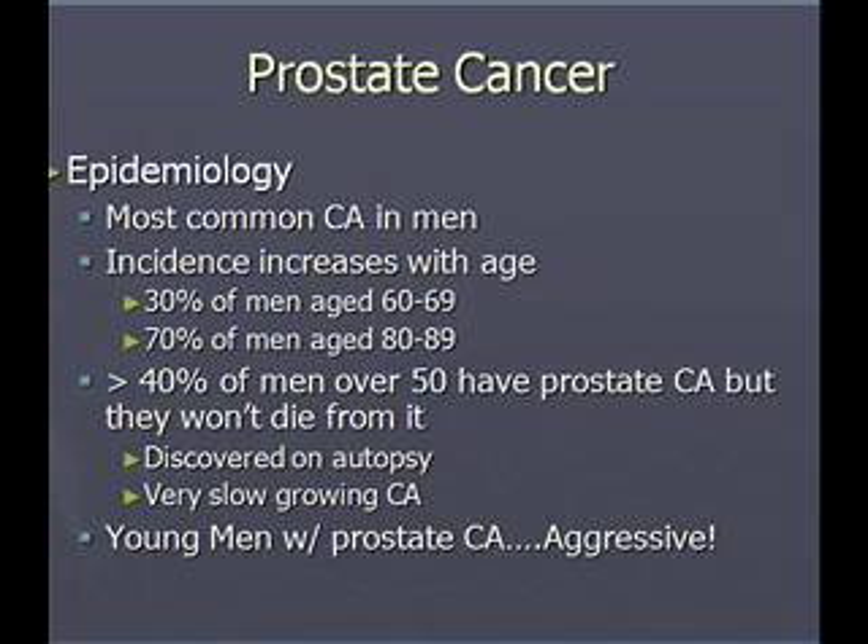Prostate cancer is the most common cancer in men. The incidence increases with age: 30% of men aged 60 to 69 will develop prostate cancer, and 70% of men aged 80 to 89 will have it. Greater than 40% of men over 50 have prostate cancer but won't die from it — typically it's a very slow-growing cancer and treatment is often not necessary. If you biopsied all prostates in men who died over age 75, 90 to 95% would show evidence of prostate cancer, but it wasn't aggressive, didn't metastasize, and the patient died of other things.